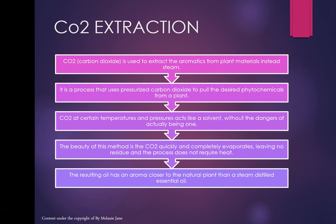Then we have CO2 extraction. Carbon dioxide is used to extract aromatics from plant materials instead of steam. It's a process using pressurised carbon dioxide to pull the desired phytochemicals from a plant. At certain temperatures and pressure it acts like a solvent without the dangers of being one. The CO2 quickly and completely evaporates leaving no residue — unlike solvent extraction where there's residue from the solvents, even if it's in parts per million, which is why absolutes aren't used in aromatherapy.